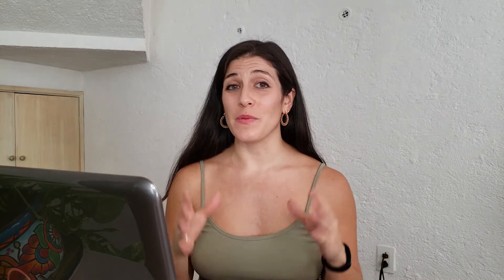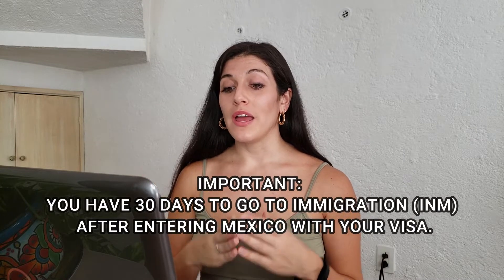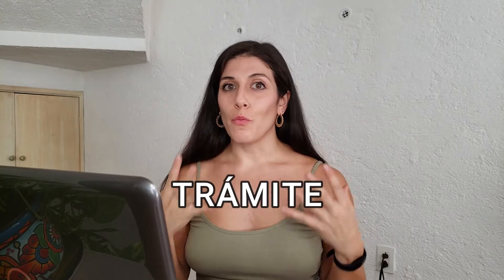The very first thing you're going to want to do, pretty much the day after you get to Mexico — because remember, you only have 30 days — is fill out the form for your tramite. This isn't an appointment per se, you can't make appointments for immigration, but it does state your purpose for going into the INM building, what you need there, and basically just registers you in the system.